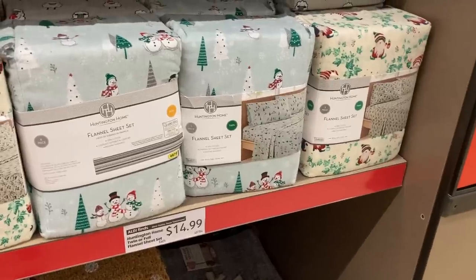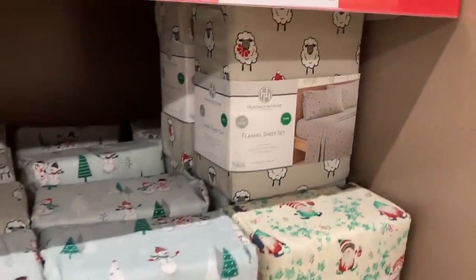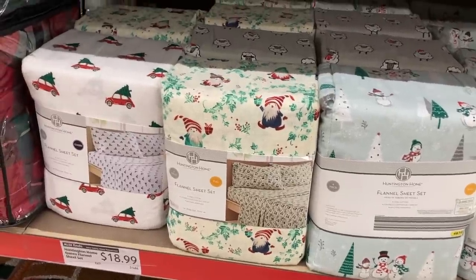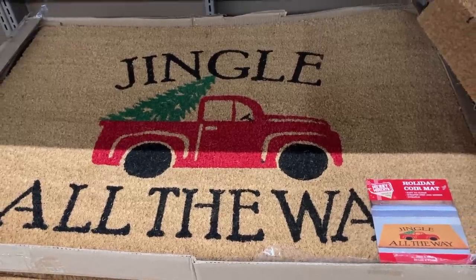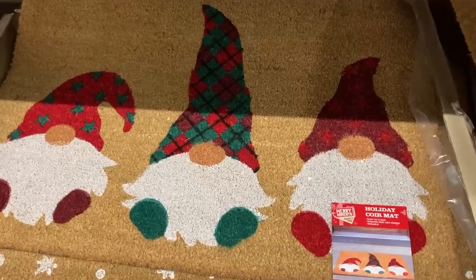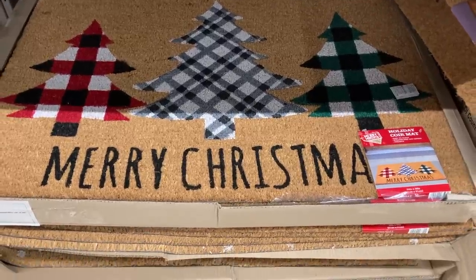Also new to my store this week are these really cute wintery flannel sheet sets in twin, full, and queen size. There were also red and green plaid comforters too. And then there was a huge selection of doormats — the first set are $12.99 a piece and they are kind of extra large, and then the next set is a more traditional size for $6.99 each.